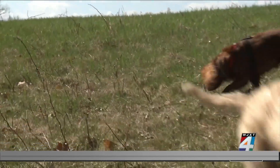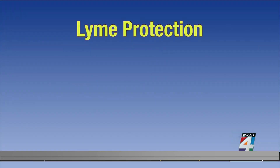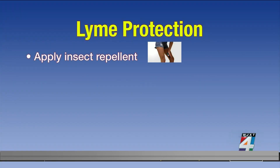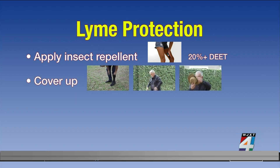That's why it's important, if you are bitten by a tick, to get tested for other diseases as well. Ways to help protect yourself: apply insect repellent with a 20% or higher concentration of DEET. Cover up when in wooded or grassy areas — wear shoes, long pants tucked into your socks, a long-sleeved shirt, a hat and gloves.